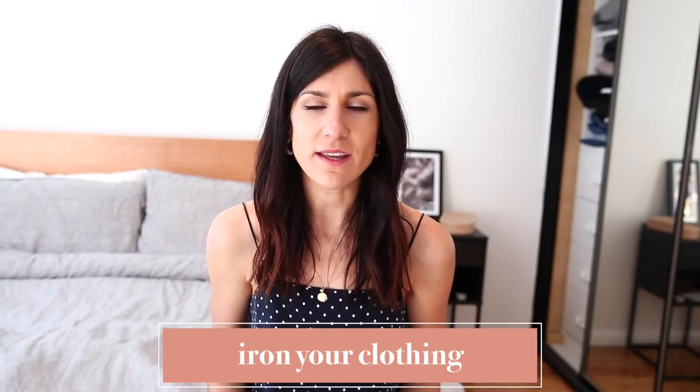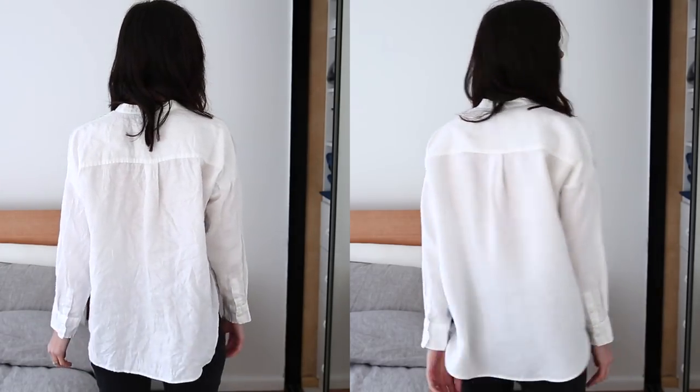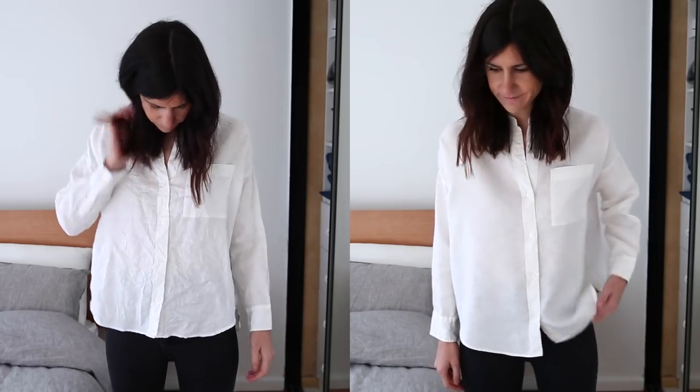My first tip is to iron your clothing. I know that seems like a really simple, no-brainer thing to do, but honestly the number of times I'll see someone out wearing something looking really crumpled — it's just not a great look. It really does make your basic outfit look a lot more sloppy or disheveled than it could be if you had taken maybe the extra five minutes in the morning to iron your t-shirt or shirt to make it look more polished and fresh. It can seem like a little bit of extra effort but it really does make a world of difference.